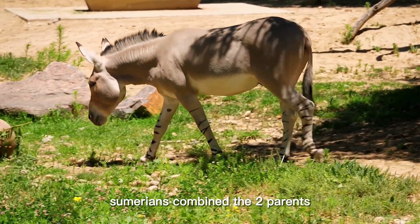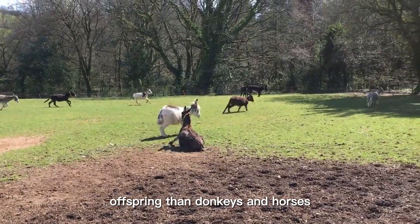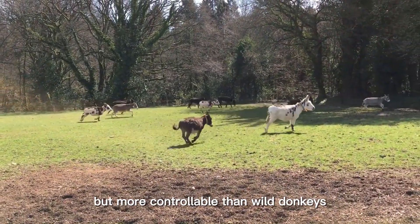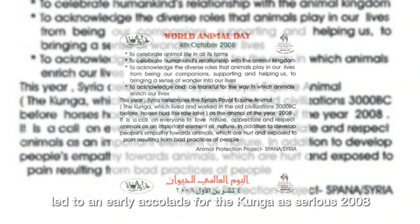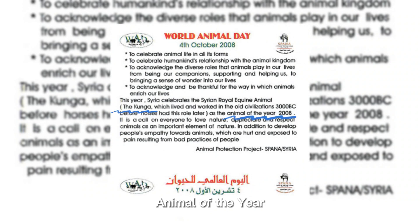Sumerians combined the two parents' qualities to produce offspring stronger and faster than donkeys and horses, but more controllable than wild donkeys. This evidence led to an early accolade for the Kunga as Syria's 2008 Animal of the Year.